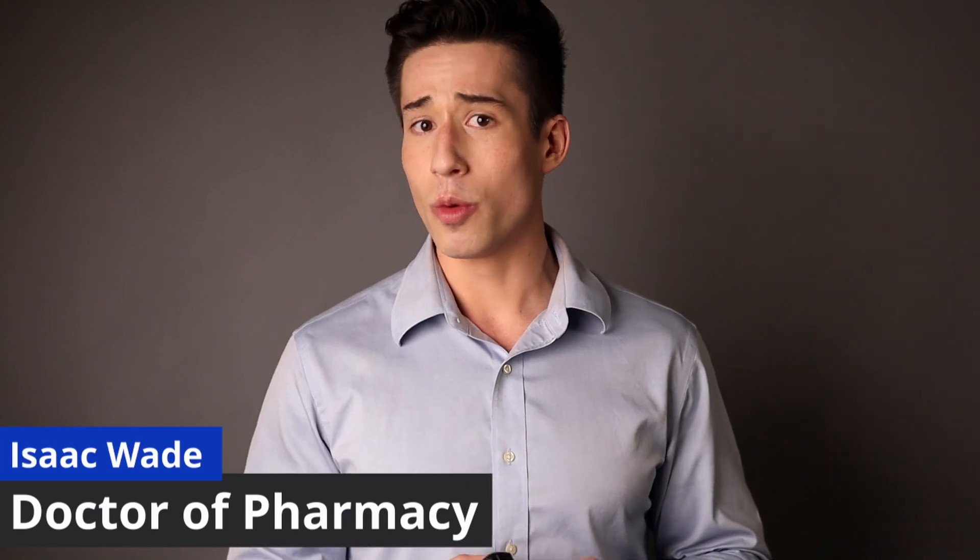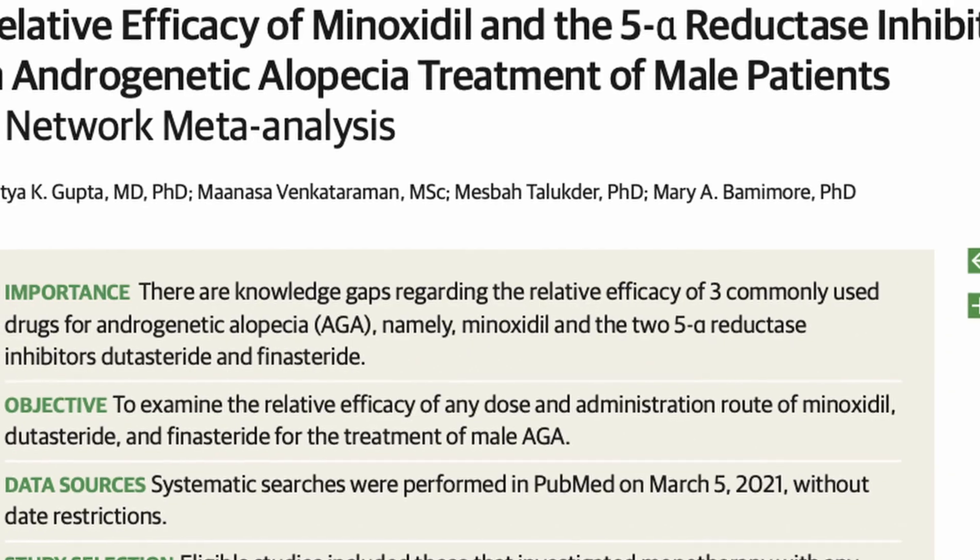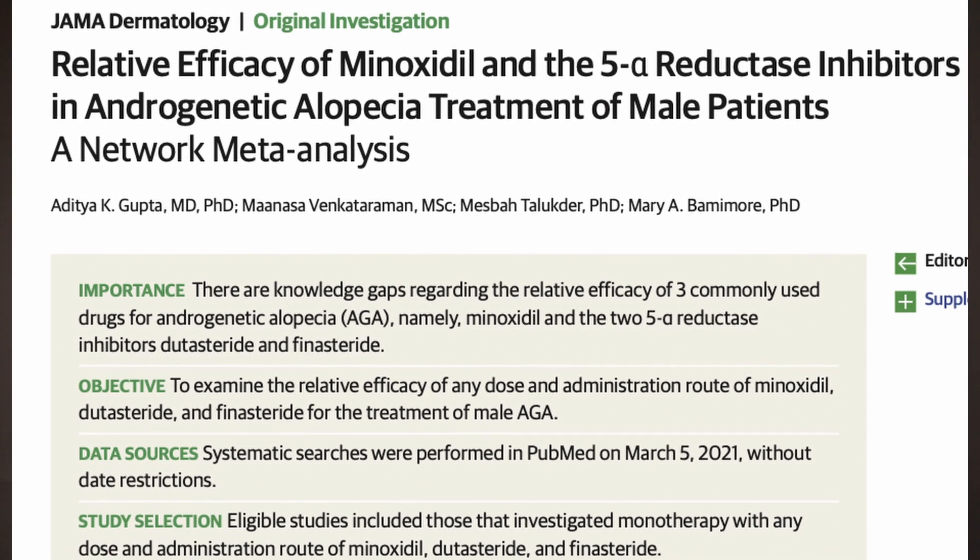Which treatments for male pattern hair loss are scientifically proven to be the best? In this video, we're going to be taking a look at this question by analyzing a study that identified and ranked the best hair loss treatments available. And I think you might be surprised by the results, so make sure to watch to the end.